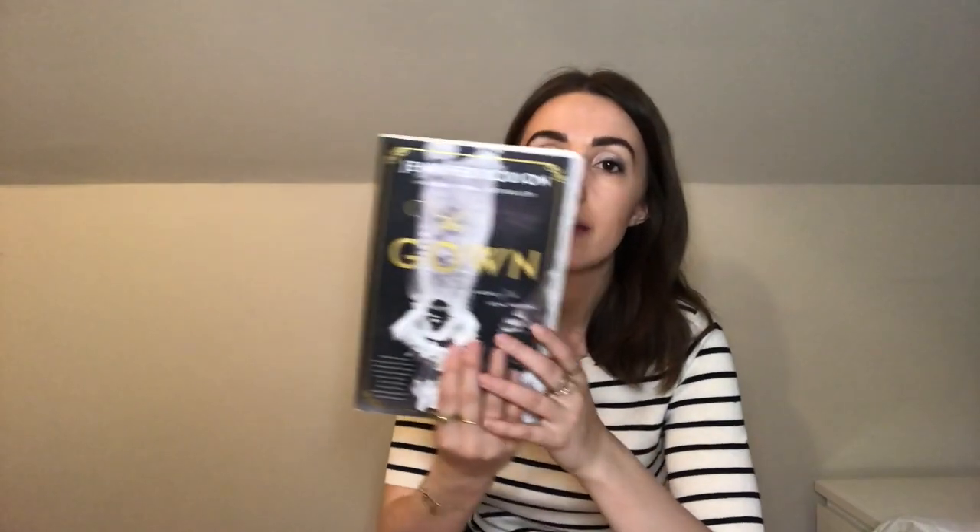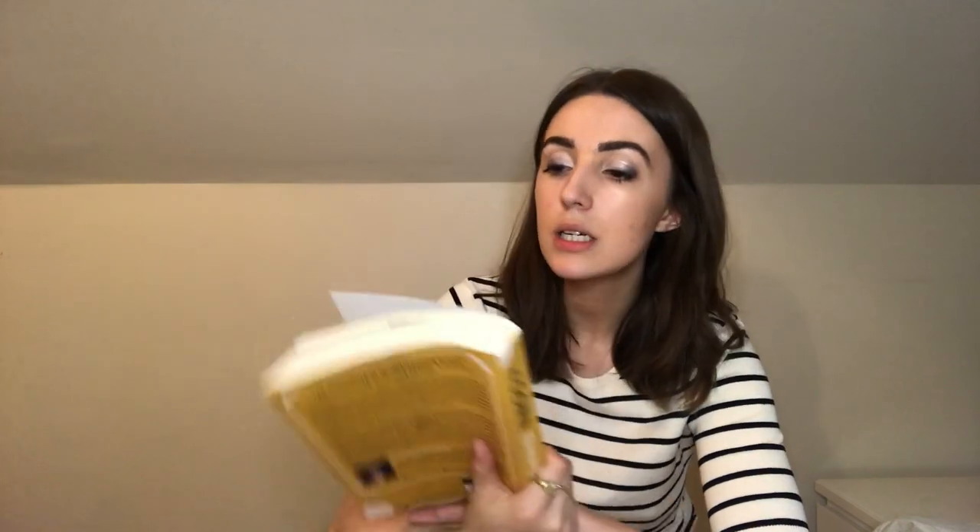The next items are two books I got on Amazon recently. The first one is The Gown by Jennifer Robson, and this book is stunning. If you like anything about the royal family and you're looking for something interesting to read, it's about dressmaking in the royal family. It's a stunning book — you should read it. One of my favorites. And the next book is Untamed by Glennon Doyle.